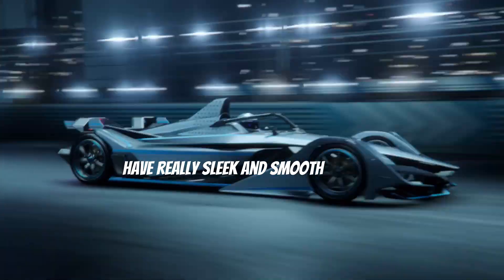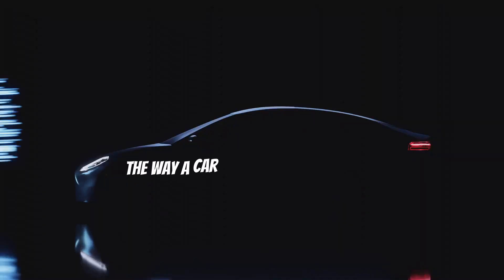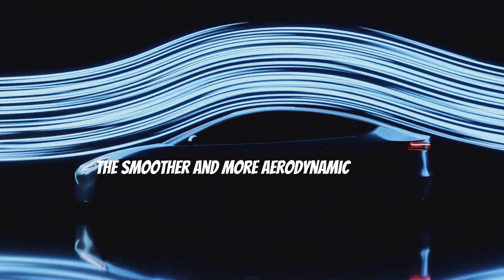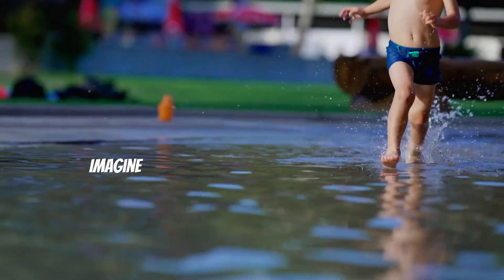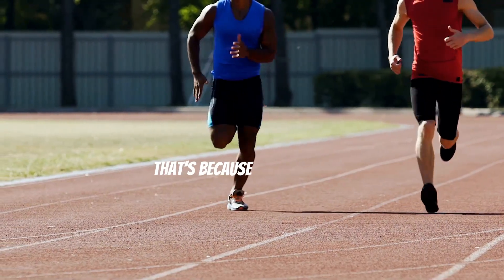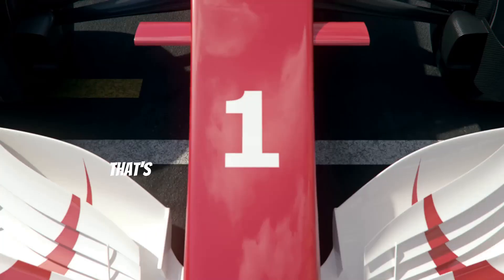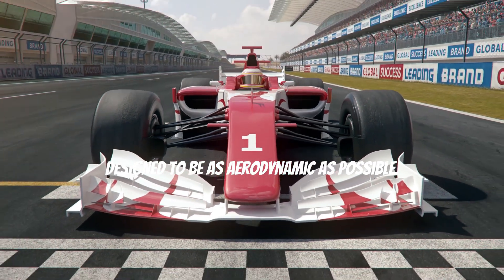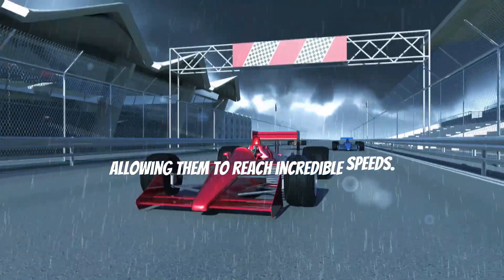Have you ever noticed how some cars have really sleek and smooth shapes? That's not just for looks — it's for speed. The way a car cuts through the air is called aerodynamics. The smoother and more aerodynamic a car is, the less air resistance it faces. Imagine trying to run through a pool of water — it's much harder than running on dry land. Air creates resistance too, which is why race cars and sports cars are designed with smooth curves and spoilers to slip through the air and reach incredible speeds.